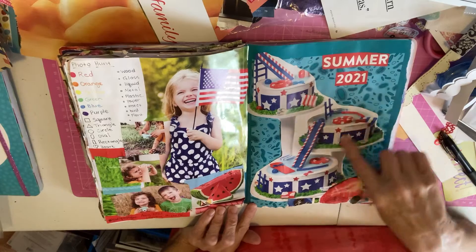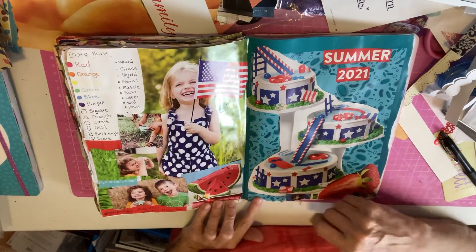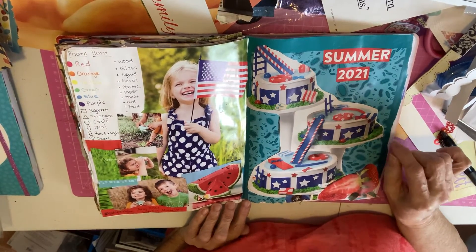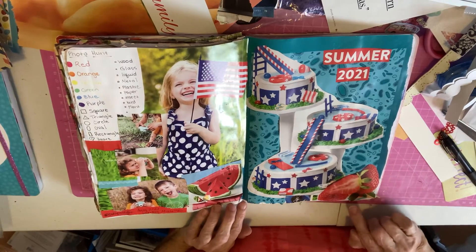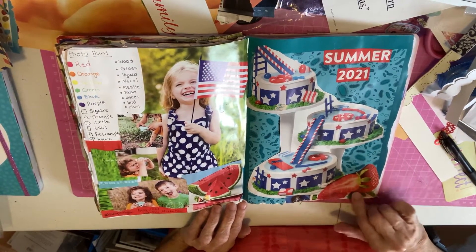And this cake just cracked me up. I love this cake. In the magazine it had the recipe and showed how to decorate it, but I just thought it was so fun — this three-tier cake like a big water slide, swimming pool thing. There were some strawberries on another page and I cut them out to add some more red.